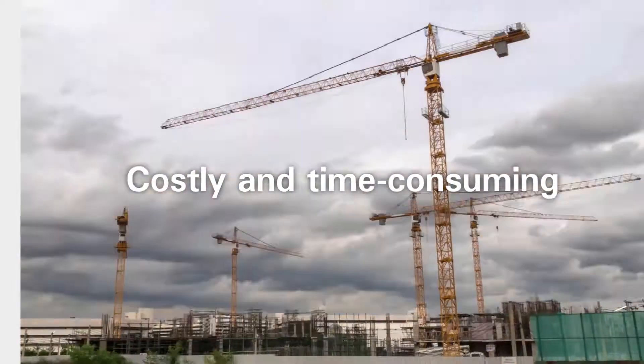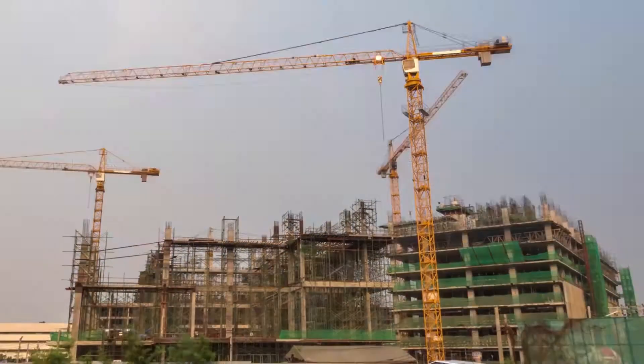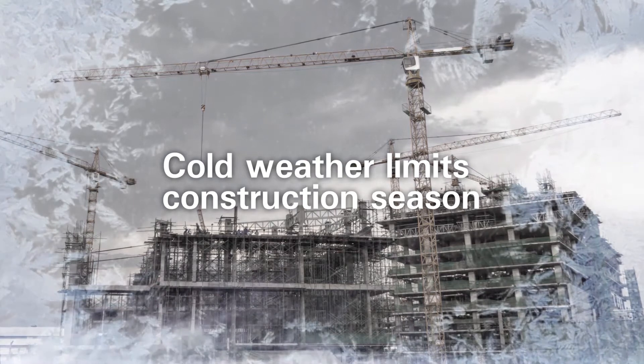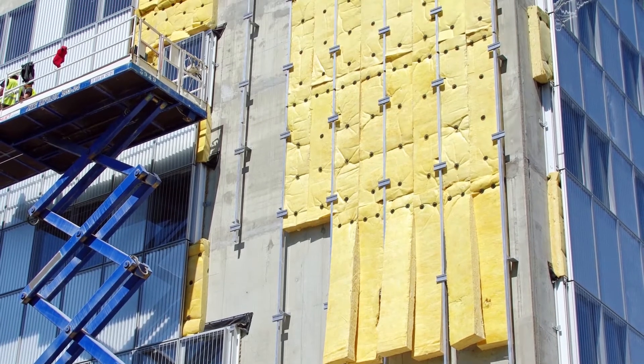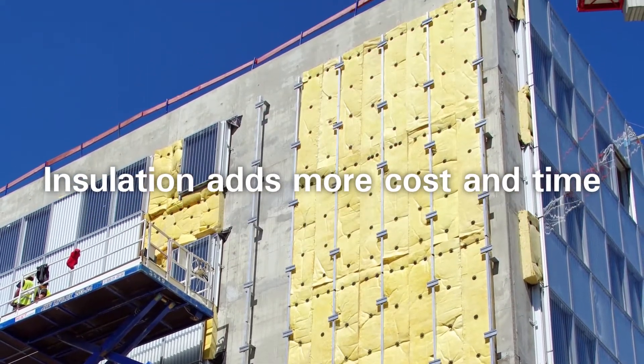Traditional frame construction is costly, requires extensive labor and materials, and cannot be installed in inclement weather or below 32 degrees Fahrenheit, 0 degrees Celsius, limiting the construction season. It often requires separate insulation to be applied, adding more man hours, more cost and additional trades.